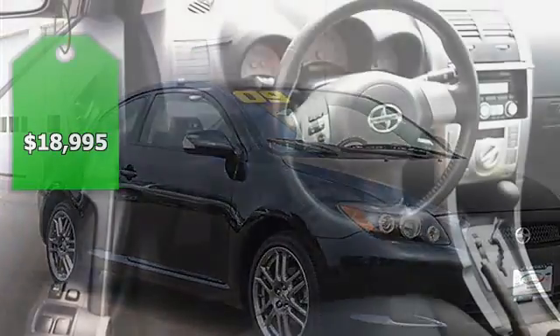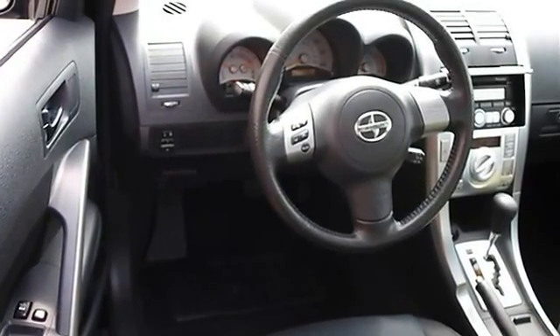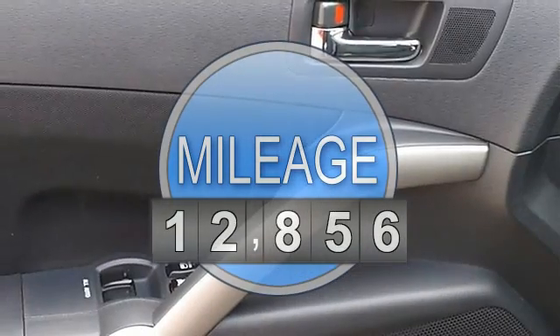This vehicle features the following equipment: automatic, gas I4, 2.4L/144, FWD front wheel drive.